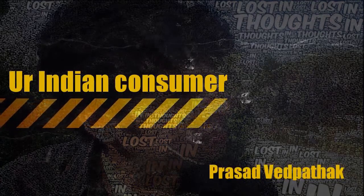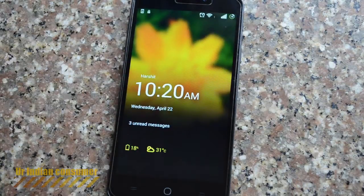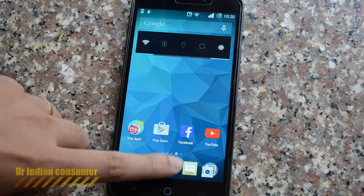Hey consumers, it's me Prasad with Parag, your Indian consumer. Today we have the Yu Eureka by Micromax and we are updating its operating system from Cyanogen 11 to Cyanogen 12.